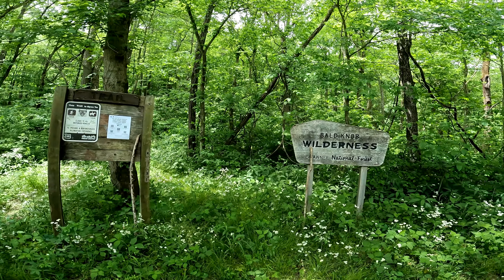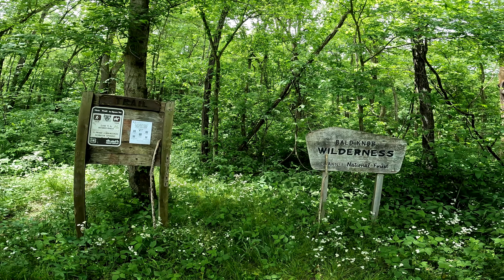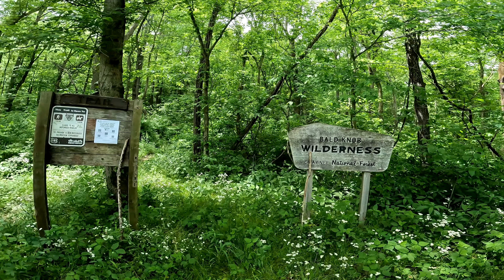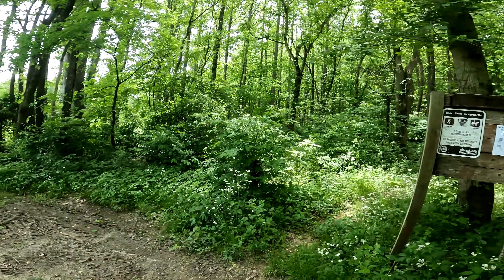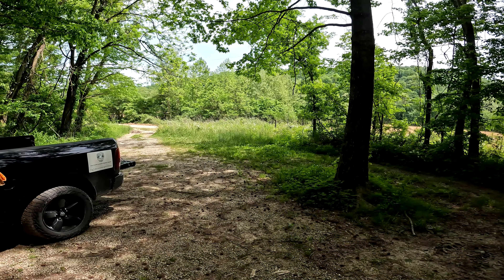Made it back to the trailhead — four miles, a little bit more than what the signs say, but that's all right. It turned out to be a pretty nice little loop. Saw all sorts of critters and really enjoyed ourselves. Thanks for watching.